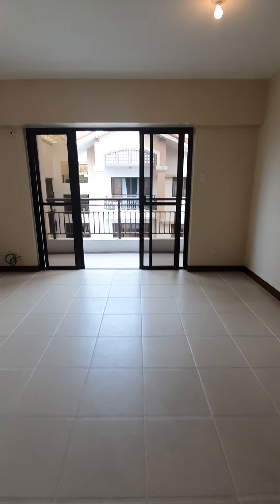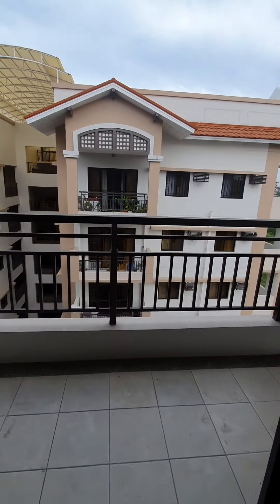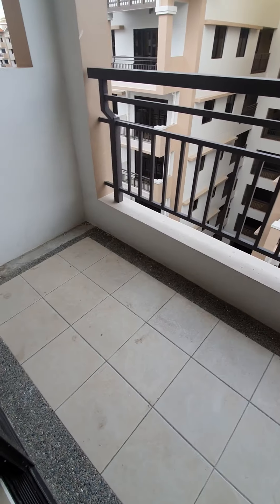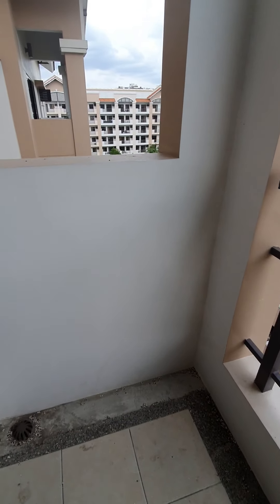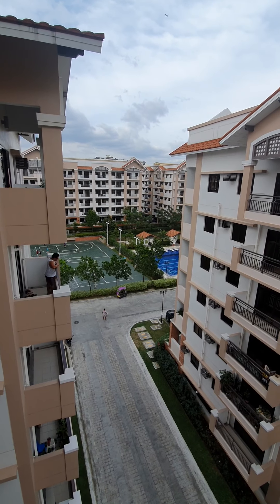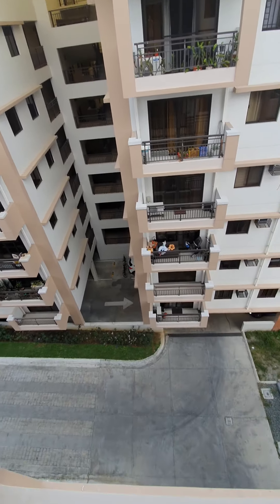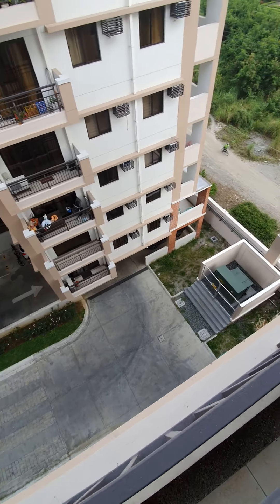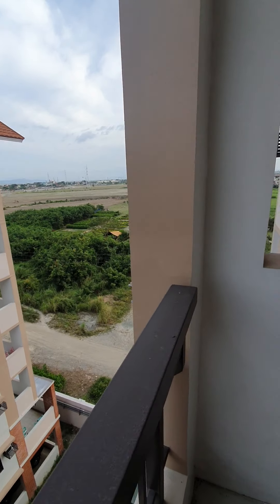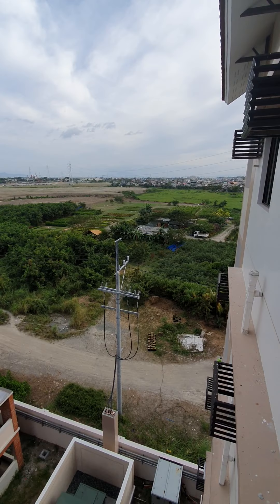Let's check the view from the balcony. This unit has two balconies. The one in the living room has a view of the basketball court and the pool. And when we look at this side, we have the garden of the MCI — it's all green.